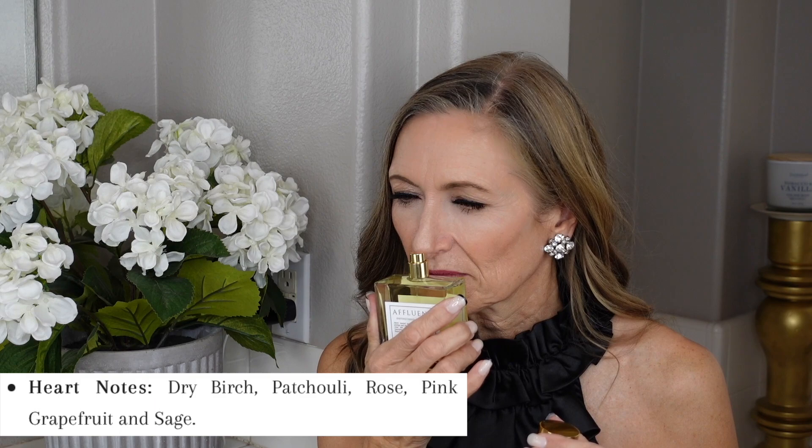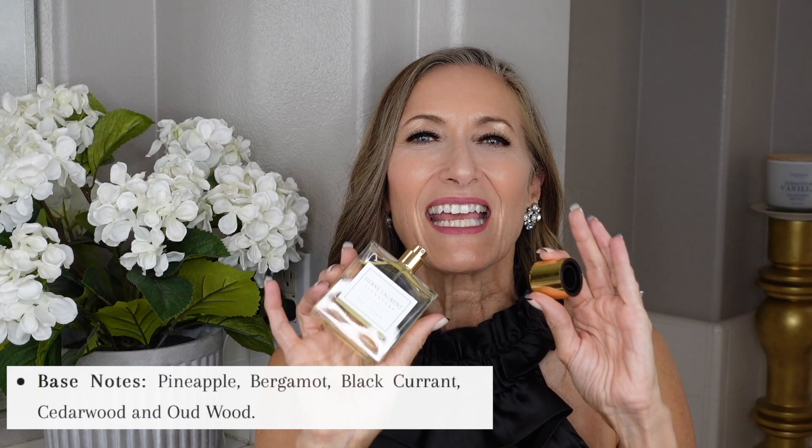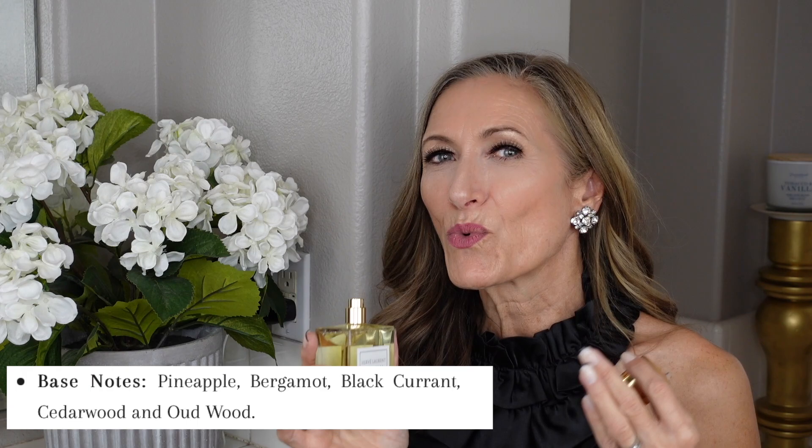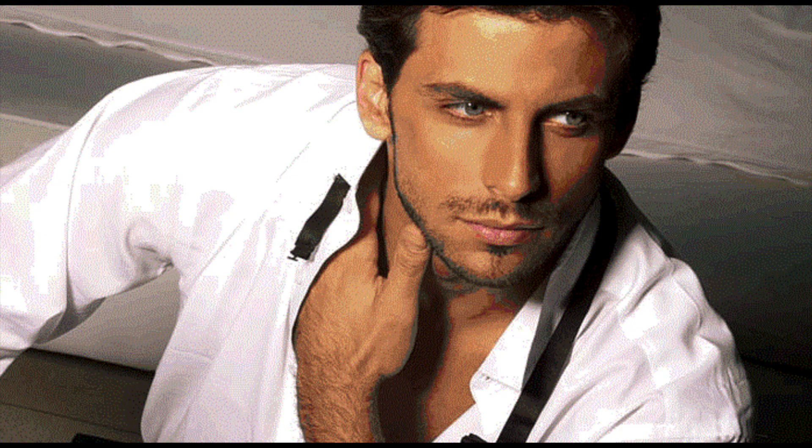In the base of Affluent, the most prominent note for me is a gorgeous, ripe, juicy pineapple, along with cedarwood and a little bit of oud. My husband loves wearing this one. It's great for an everyday signature scent — perfect for the gentleman who is confident and sophisticated. The longevity is fantastic; he sprays it in the morning and I can still smell it in the evening. Very classy and sophisticated.